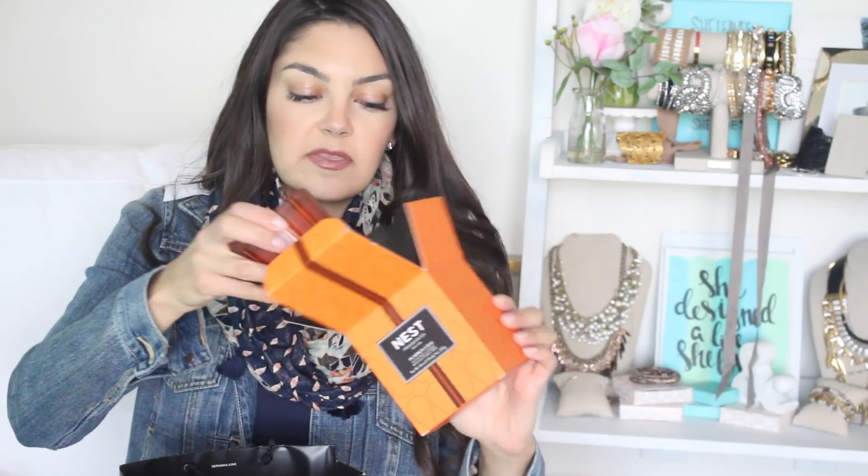The Sephora in King of Prussia had the full-size Nest candle that I talked to you guys about in my last Sephora haul. This thing is heavenly, and I've been chomping at the bit to burn it, because last time I ended up burning through the whole candle. This is fall in a candle — it's pumpkin, it's cinnamon, it's nutmeg. It's really nice for this time of year to fill your home and make it feel cozy and warm. They do candles and fragrance really well.